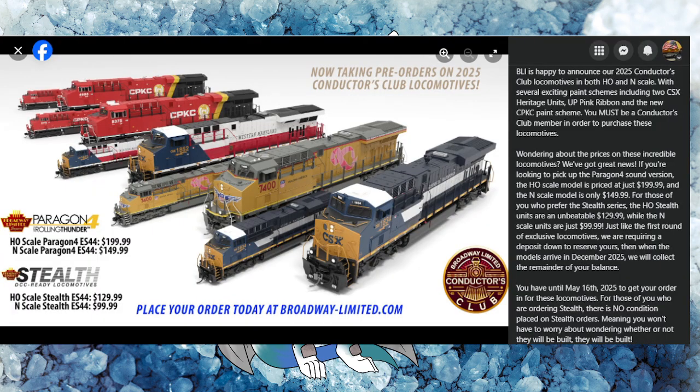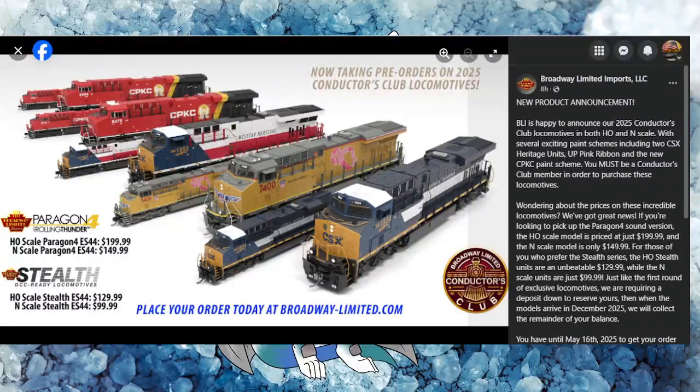Let's go ahead and take a look at what the offerings are going to be. These diesels are going to be both in HO and N scale — this is the ES44 along with the CSX. We've got some heritage units here: the Western Maryland, the Georgia Railroad, the UP with the pink ribbon, which is awesome.